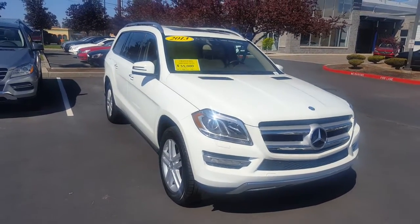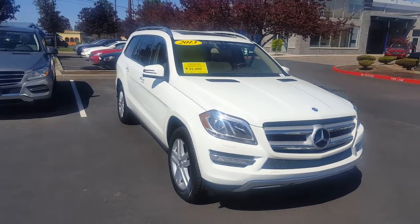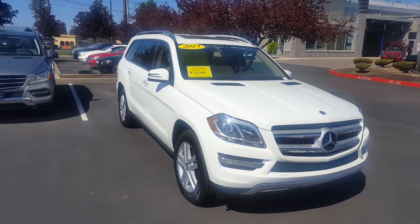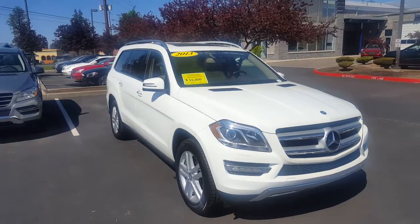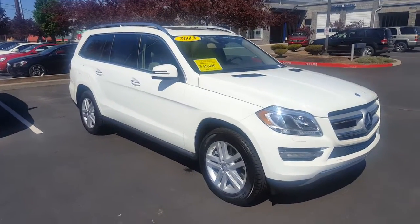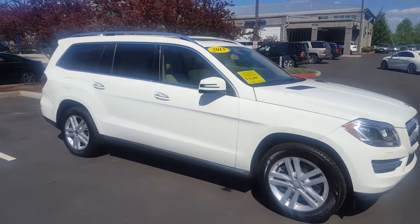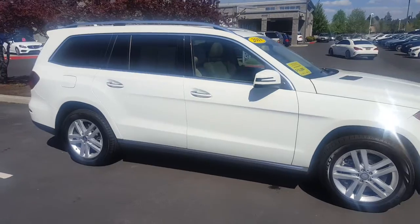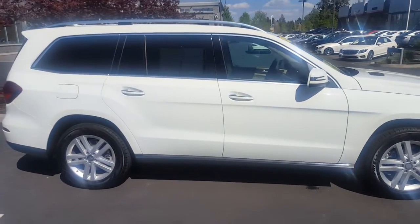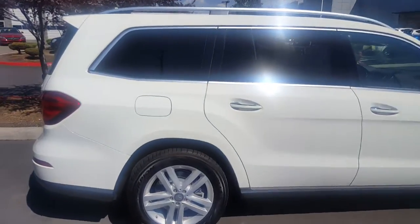This is Walt here at Kendall Mercedes-Benz of Bend, Oregon. Here we have a 2013 Mercedes-Benz GL450. It is a 4MATIC all-wheel drive, certified pre-owned, which means unlimited mileage protection, bumper-to-bumper. This has under 10,000 miles.